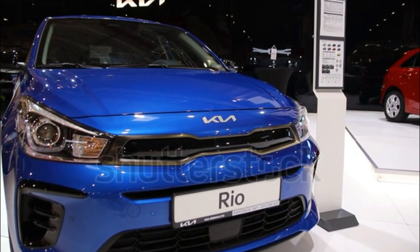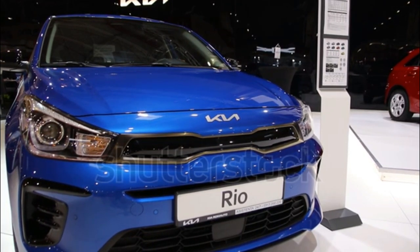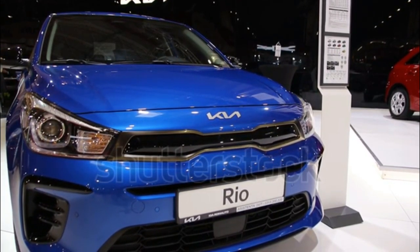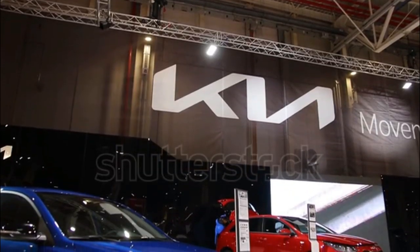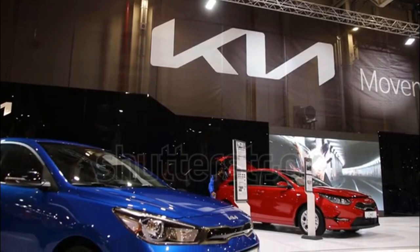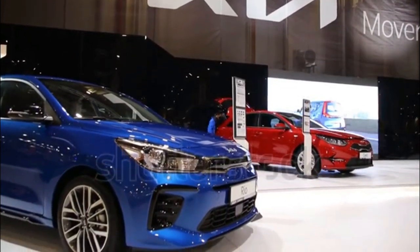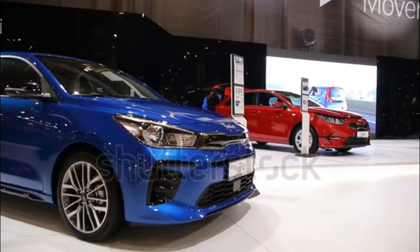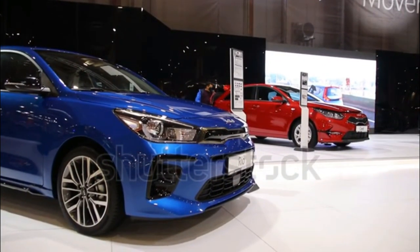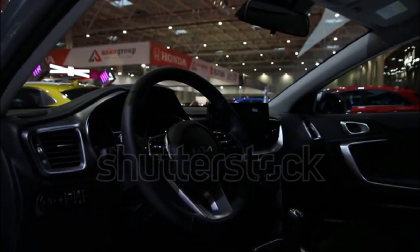It comes equipped with a standard 8.0-inch touchscreen with wireless Apple CarPlay and Android Auto, and even the top Rio S trim can be had for under $20,000. In our first test review of the 2021 Rio S hatchback, we determined that it remains a relatively comfortable and confident car and represents the benchmark of the subcompact segment.